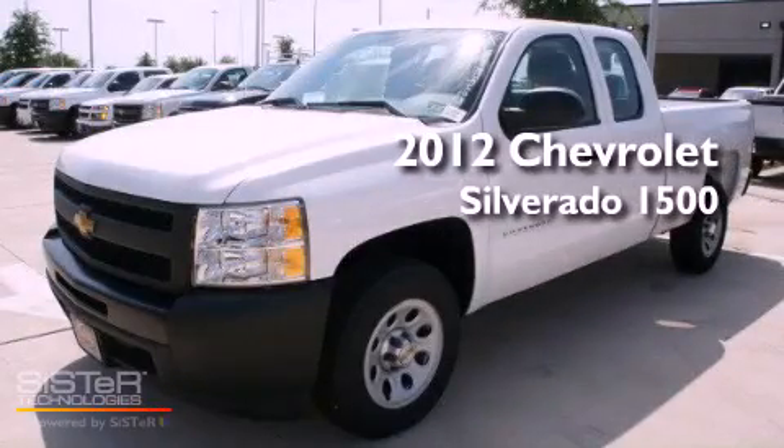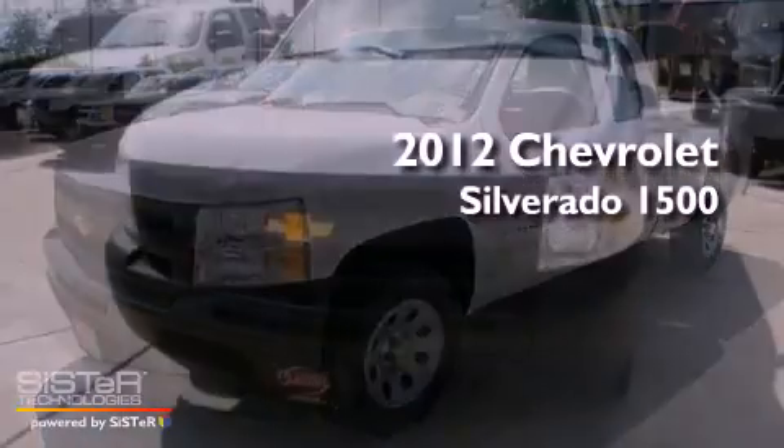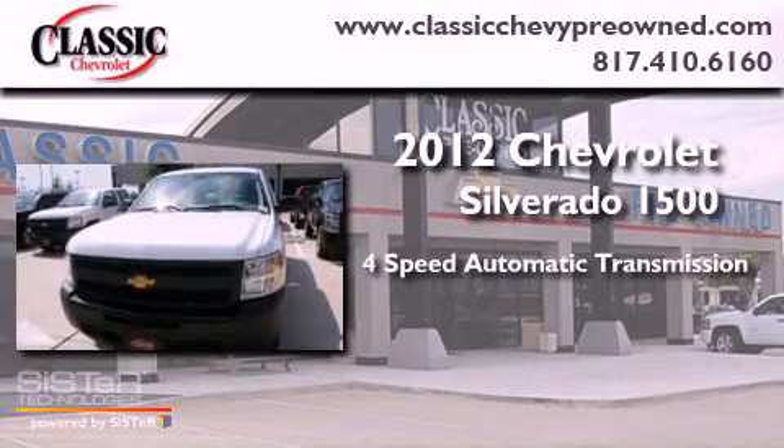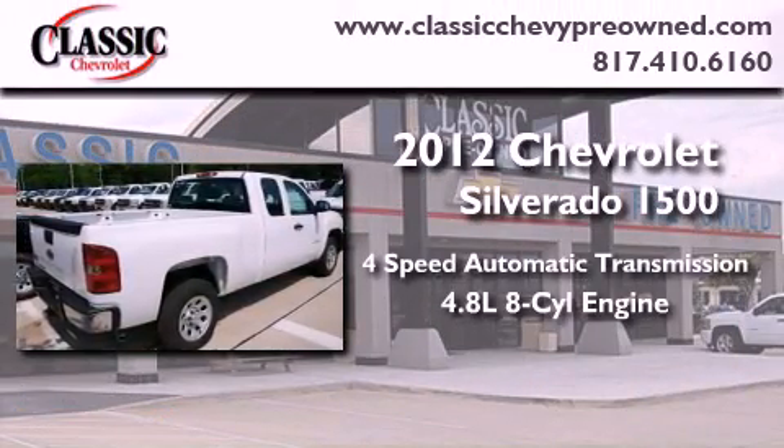This is a brand-new 2012 Chevrolet Silverado 1500. This vehicle has seating for six adults and a 4.8-liter V8.